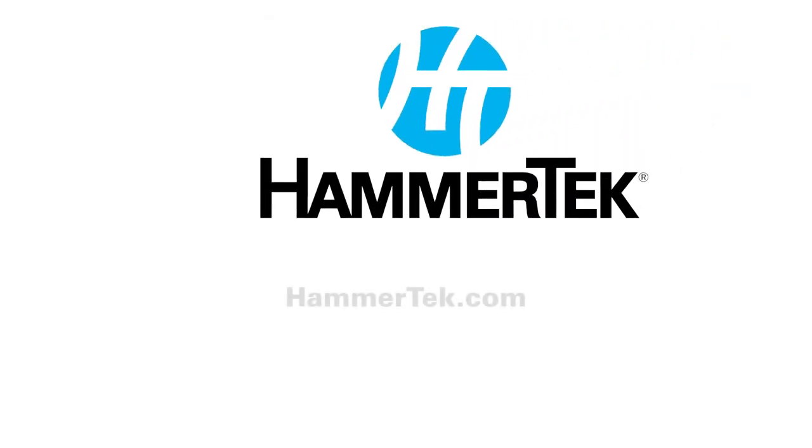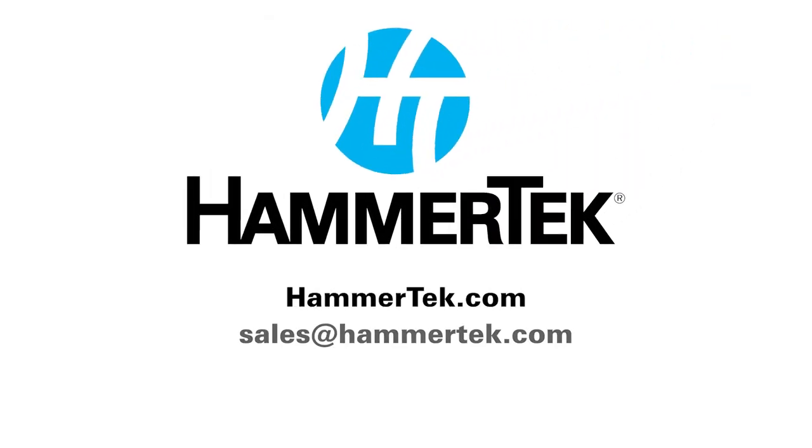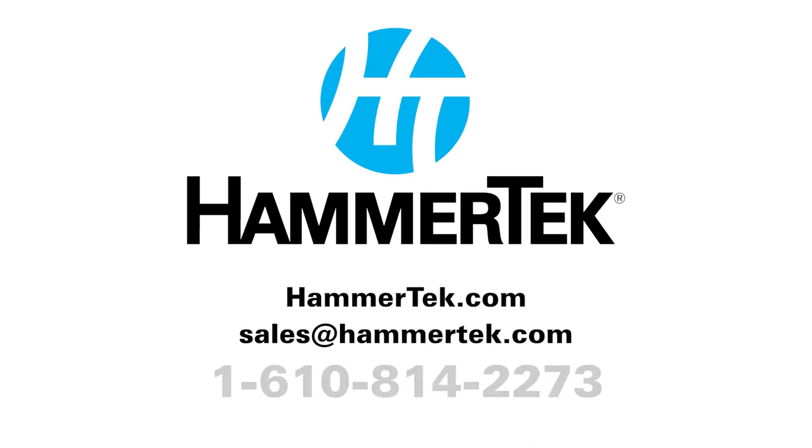For a free trial and expert application advice, go to hammertech.com, email sales@hammertech.com, or call 1-610-814-2273.